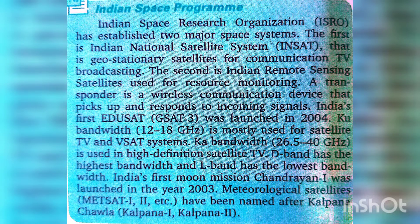Hello everyone, welcome back to Let's Learn with Zenith. Today we learn about the Indian Space Program — Indian Space Research Organization, ISRO. ISRO has established two major space systems. The first is the Indian National Satellite System, INSAT, which consists of geostationary satellites used for communication and TV broadcasting.